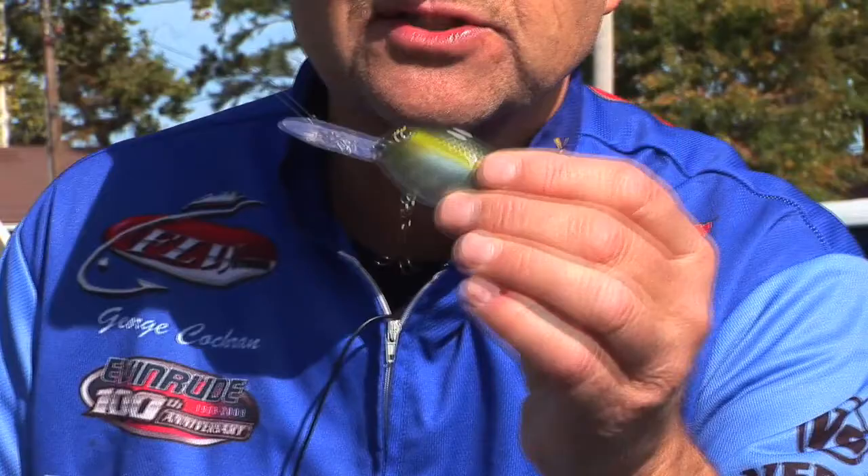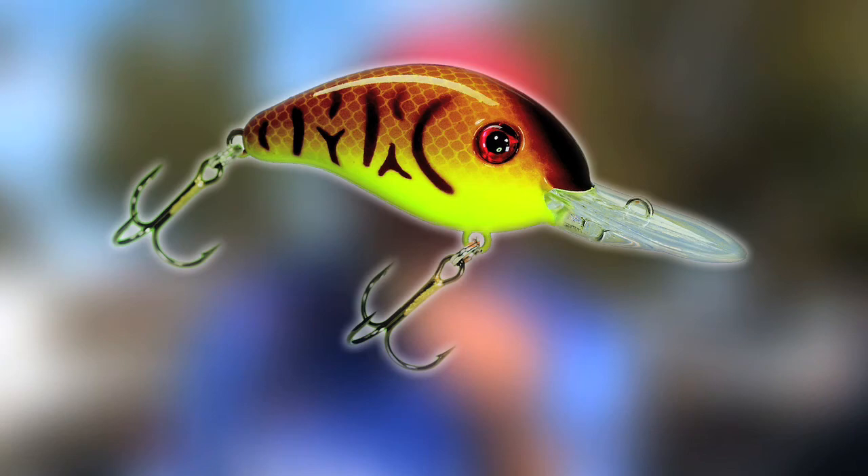I've made a living for 20 years on the pro staff of Strike King, fishing shallow water. I'm a shallow water guru, you could call me. But this technique I've been using the last two years has helped me do real good in tournaments and win one. What I'm doing different than anybody else is taking these deeper crankbaits, one like this Series 5, and fishing in 3 and 4 and 5 foot with it.